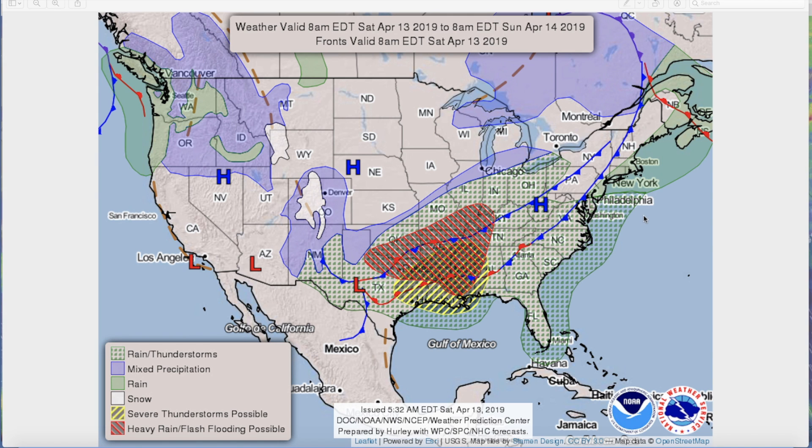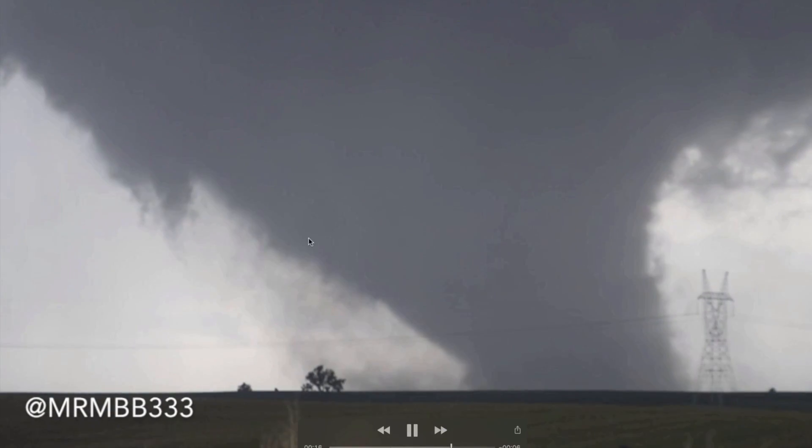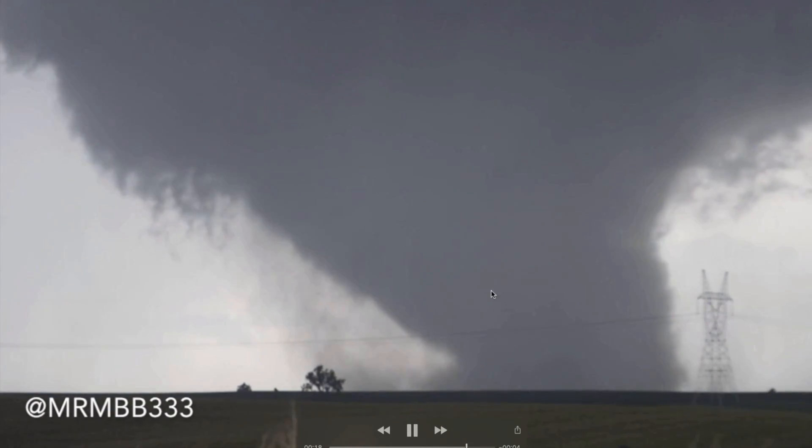What you're looking at here is a new map just put out by the Weather Prediction Center from NOAA. You can see highlighted in red — that's an area of heavy rain, flash flooding possible today. The areas in yellow are severe thunderstorms. And inside that severe thunderstorm area — in fact, all of this area of red and yellow — there's the potential for severe weather today with regard to large hail, high winds, and even tornadoes. The deck is heavily stacked in favor of, in some cases, even large wedge tornadoes.